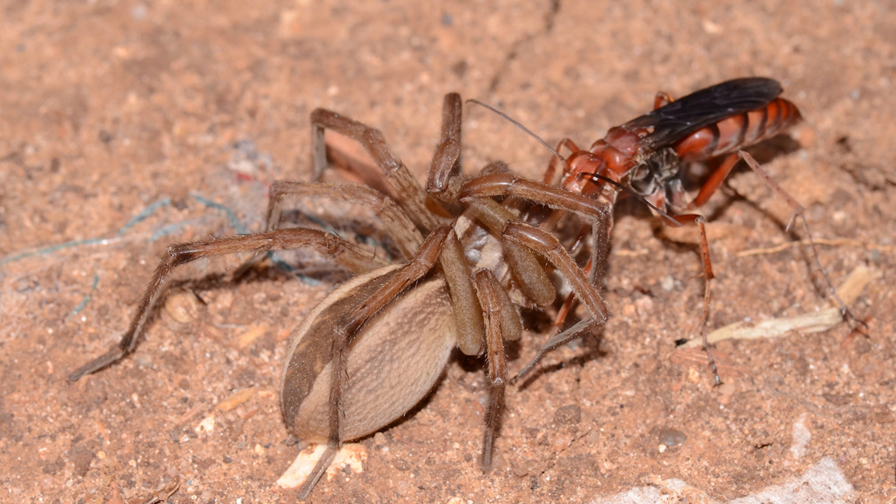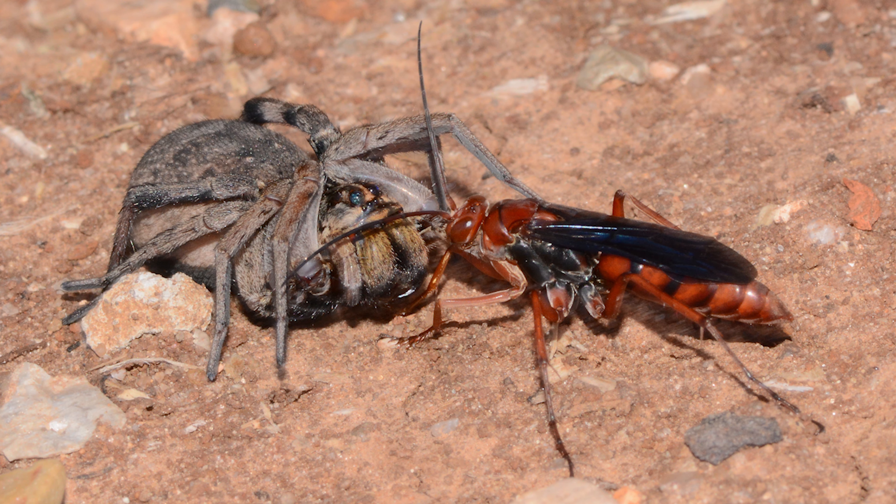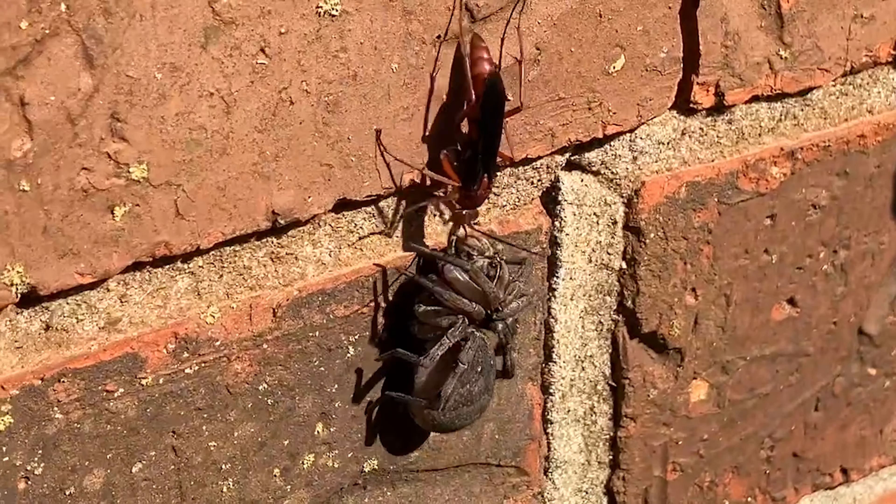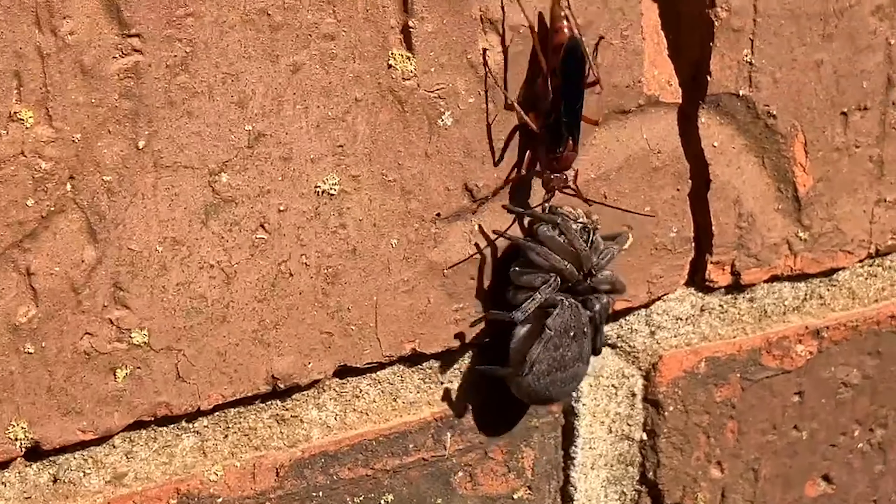Hello everybody. This video's featured creature may be the queen of spider wasps. Well, that designation probably should go to the gargantuan tarantula hawk, but the rusty spider wasp might be, pound for pound, the strongest. An adult female can overpower huge wolf spiders, then drag them over long distances and even up vertical walls. It's truly remarkable.